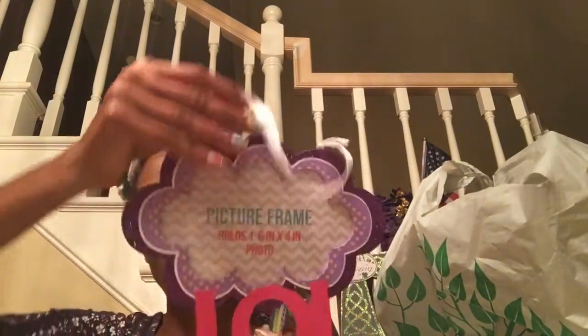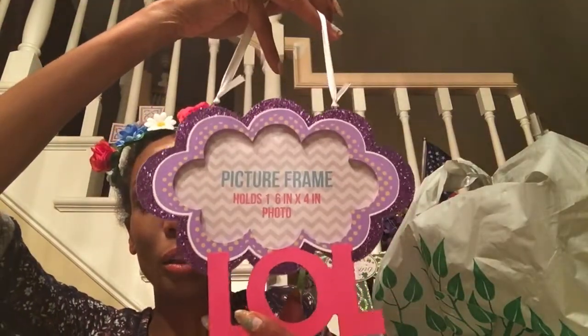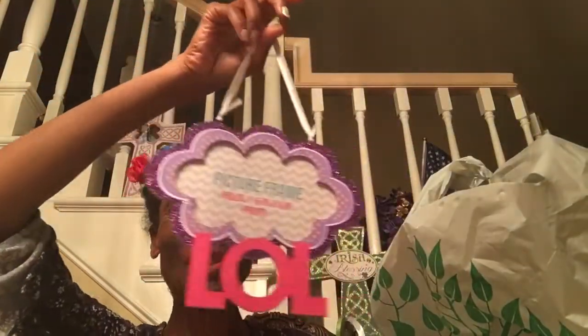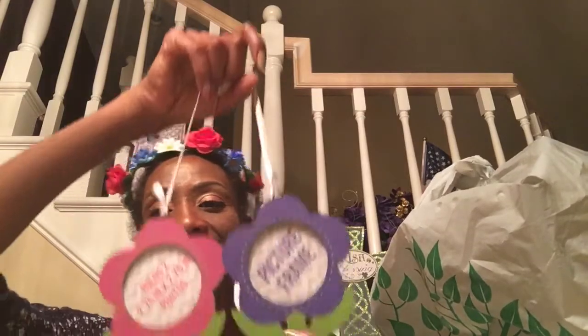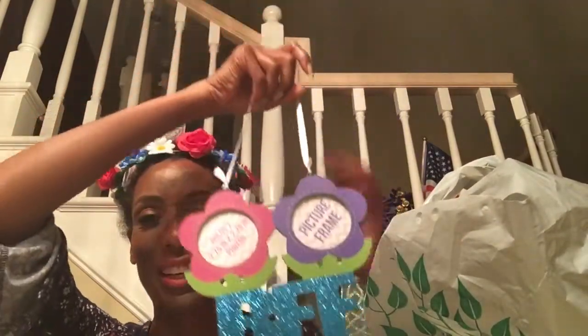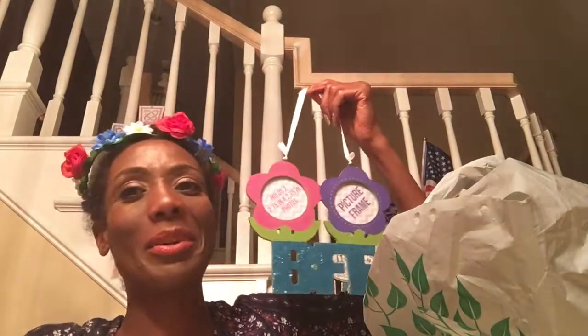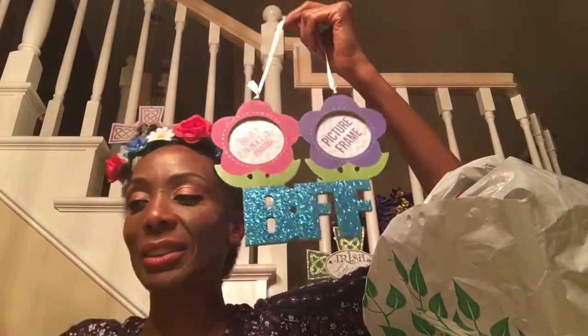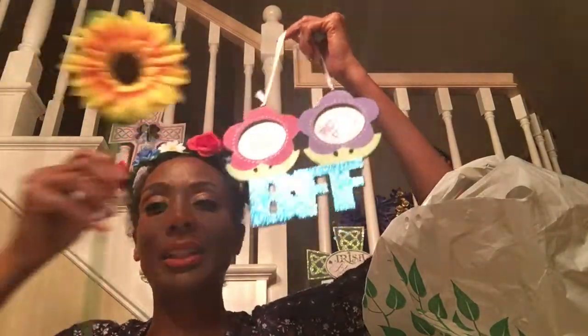Then they had these cute frames. If you have anybody going off to college, look at this LOL frame — it's got purple and glitter on it. It's so cute for a dorm or for teenagers. And then I got this BFF frame — you can put your two friends in there. It's got glitter and these beautiful colors. I really like this one for myself because it's got green and really looks like flowers.